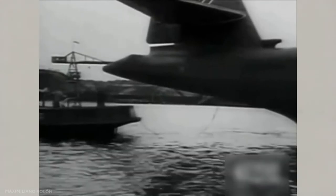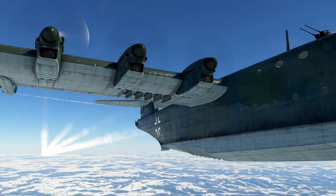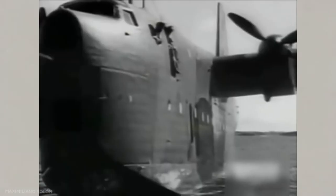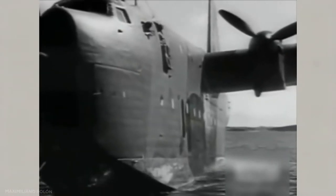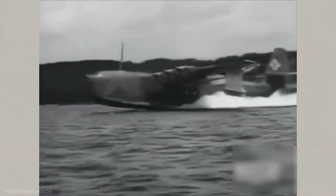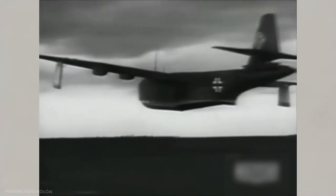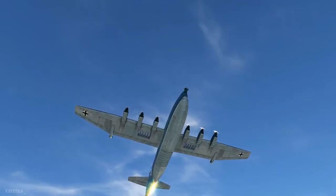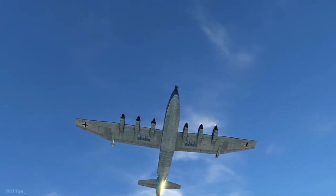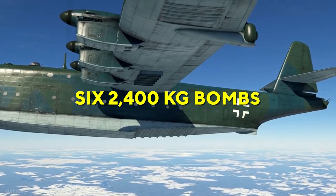Throughout the BV-238 development, it was often discussed precisely which role it could fulfill. While it was primarily designed as a transport plane, a new idea was proposed to act as a U-boat support aircraft. This would include carrying supplies, fuel, torpedoes, and men to U-boats operating in the Atlantic. By the time the first prototype was near completion, the war was almost over, and this proposal was realistically not possible. Plans to use it as a long-range bomber carrying six 2,400-kilogram bombs also never materialized.